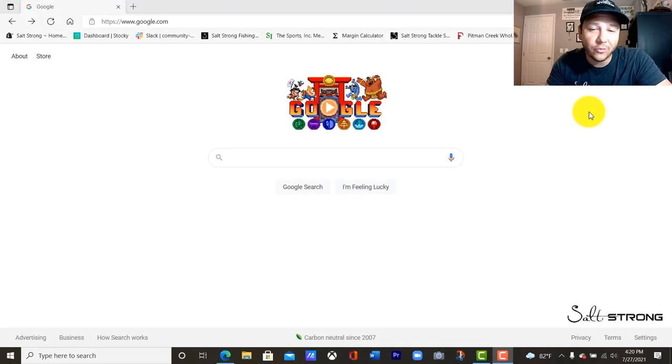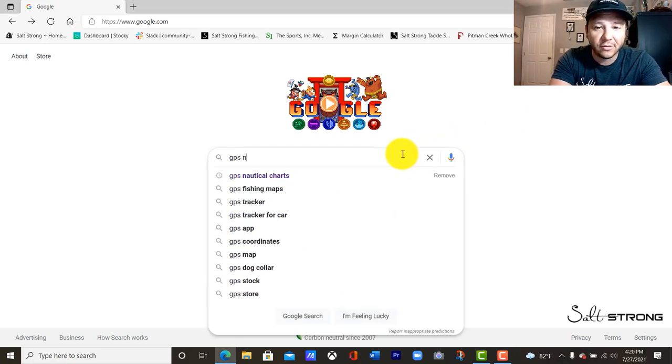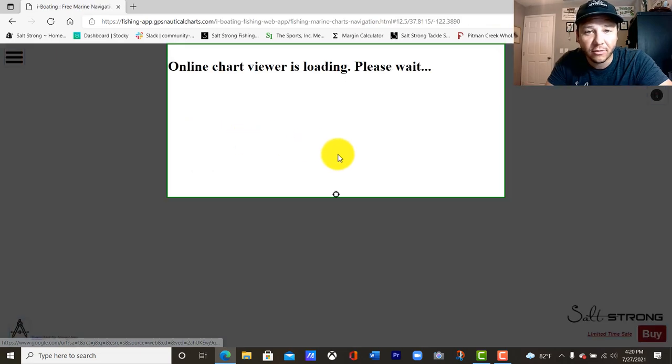So what you're going to want to do is really simple. Just head on over to Google and type in GPS nautical charts. The first link that you're going to see is iBoating — this free marine navigation charts and fishing map.